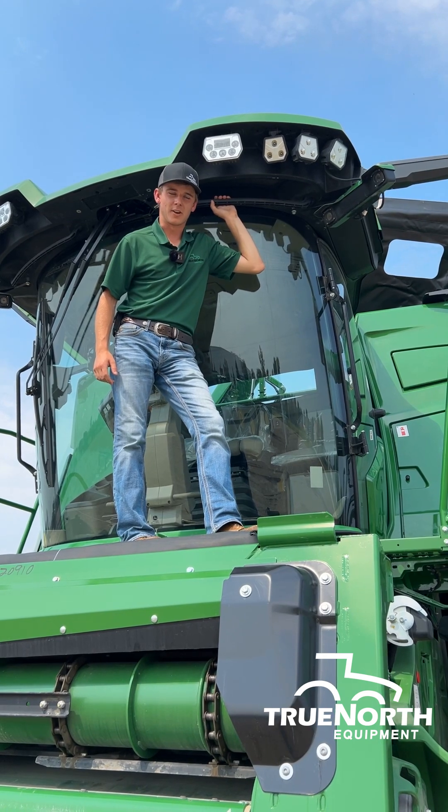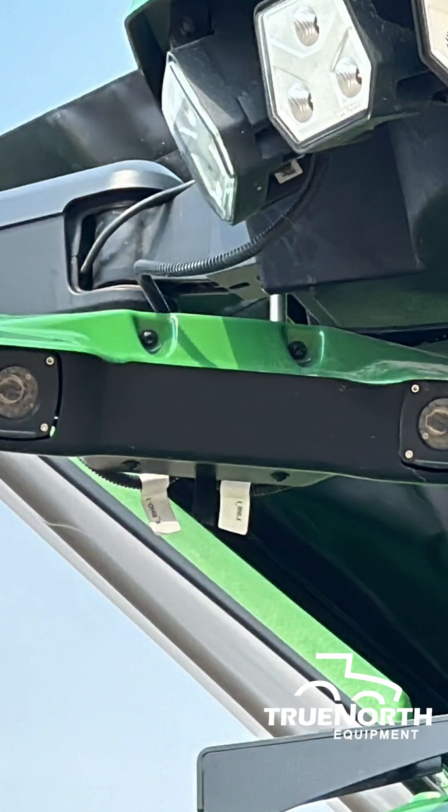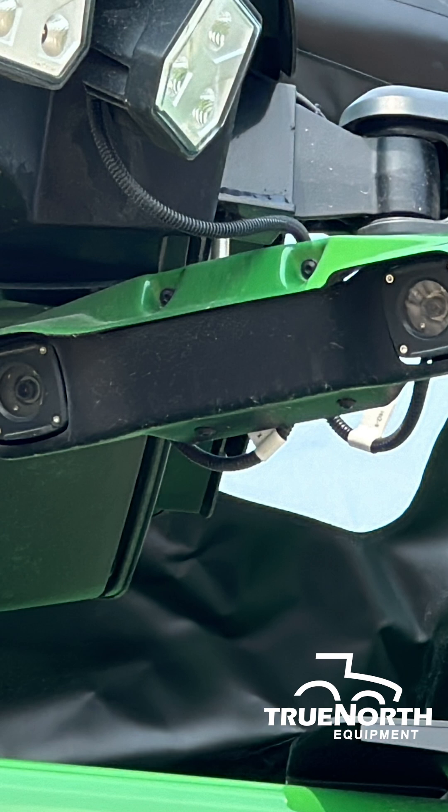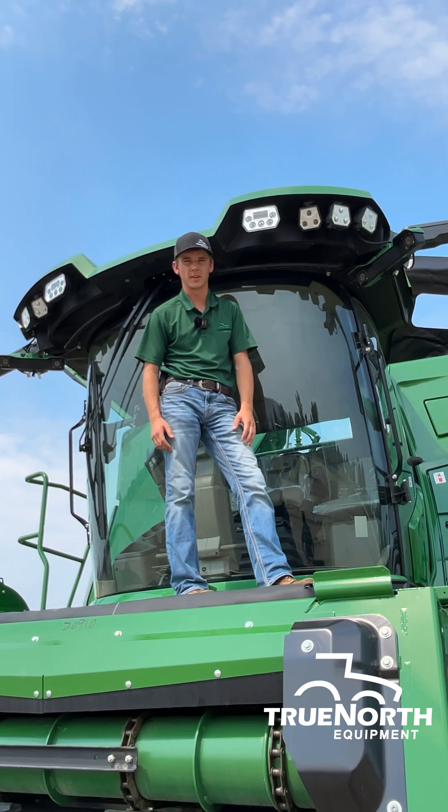Included in that ultimate technology package, you'll see these two front-facing cameras scanning the crop coming into the machine. What that's going to do is give the combine an idea of crop density and crop height, allowing it to predict its speed as it comes into the crop and make subtle adjustments rather than large operator inputs.